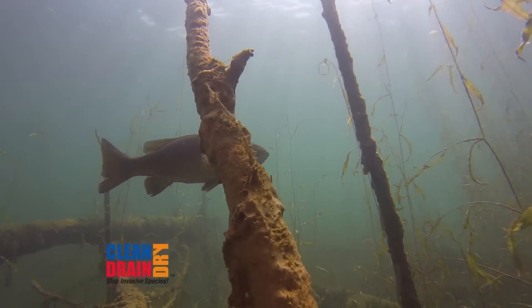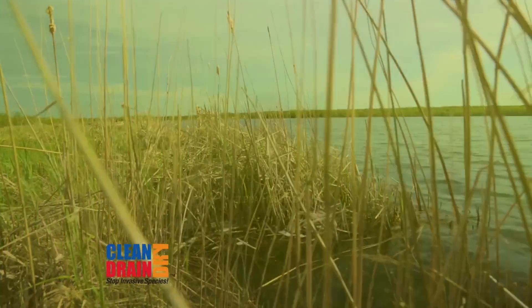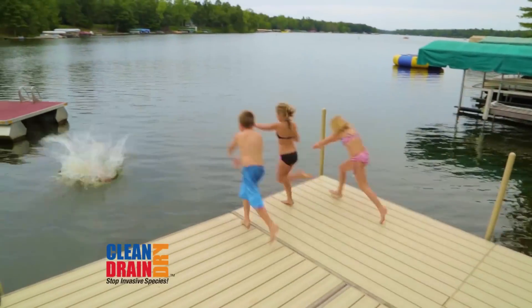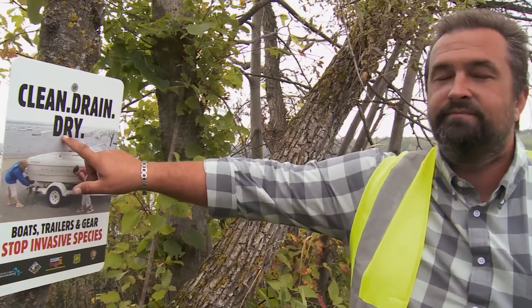Many environments are completely free from invasive species. Both non-infested and infested waters can benefit from clean, drain, and dry. For many, new invaders are at the doorstep of the United States and pose unknown risks. Clean, drain, dry — it's that easy.